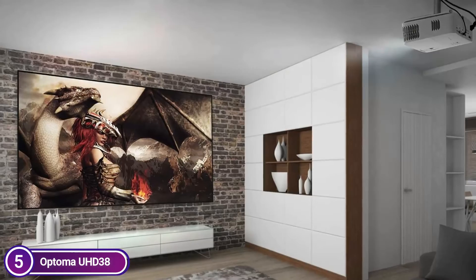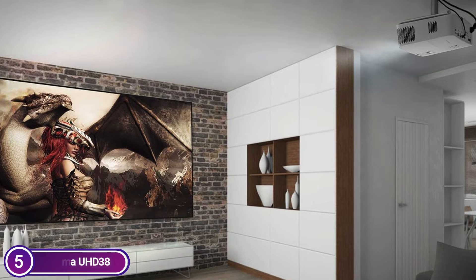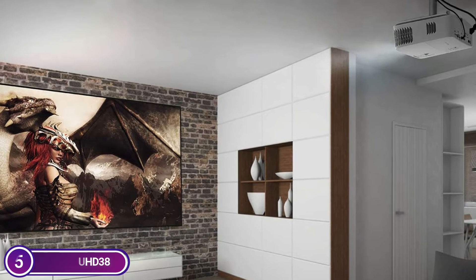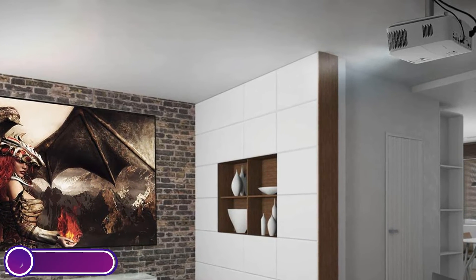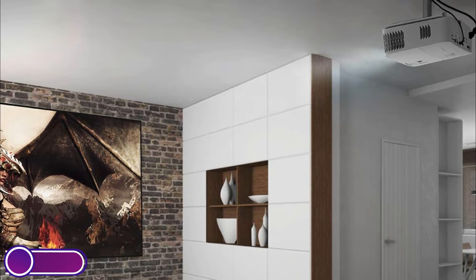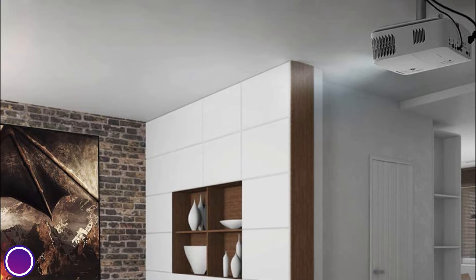You can enjoy a staggering 4,000 lumens of brightness in every room of your home — living area, games area, home theater, or bedroom. Television screens emit bright, direct light that can cause eye strain, whereas projector screens reflect light to provide an easier viewing experience.